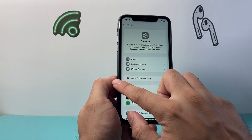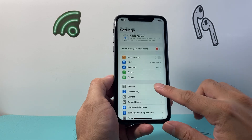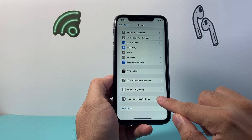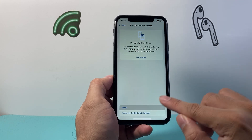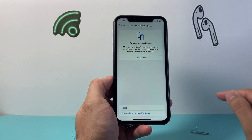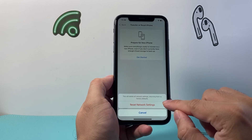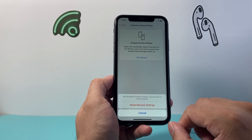Now if it's still not working, starting from the main settings again, this time you're going to go to General, and then go down all the way to Transfer or Reset iPhone. Click on Reset, and we're going to do a network reset, which will reset the network settings. This will not delete any of your data, so all of your photos, videos, and apps will remain on your phone.